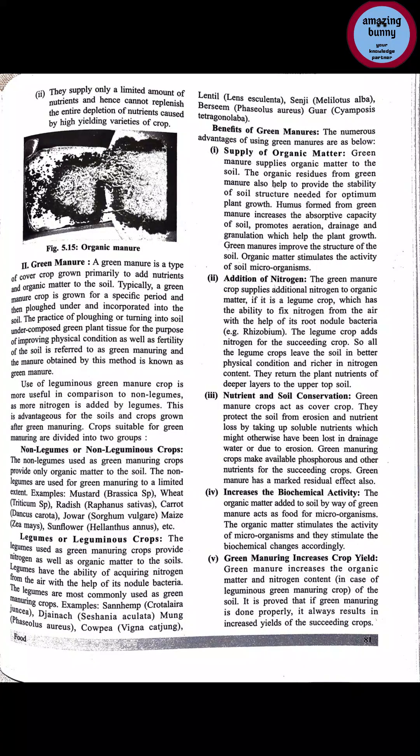Nutrient and soil conservation: green manure crops act as a crop cover, protecting the soil from water and wind erosion and retaining soluble nutrients that might otherwise be lost in drainage water. Green manuring crops also make available phosphorus and other nutrients for the succeeding crop through nitrogen-fixing bacteria. Green manure has a marked residual effect.